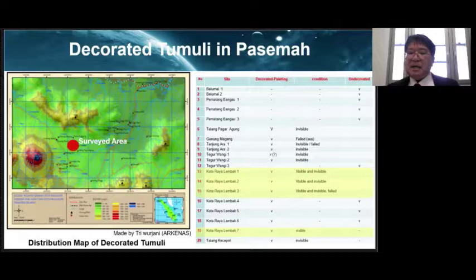Most of them have been painted. The Kotalaya Lembak complex, indicated with a yellow cell on the table, was the target of our research. Four decorated tombs, for which we conducted photogrammetric surveys, are relatively well preserved in this region. But even so, the murals could not be identified with the naked eye alone.